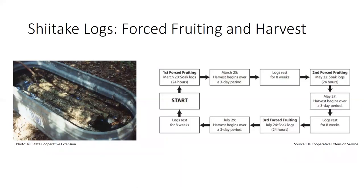For a forced fruiting system, use a new clean tub. Divide your total number of logs into eight to ten different groups. Take a group, soak the logs for eight to twenty-four hours, pull them out, stack them, and they will start producing mushrooms over a three-day period, giving about a week's worth of production. Then rest that group for at least eight weeks. The following week, take a different group through the same process. Each group can go through this cycle three to four times, giving consistent production throughout the year.